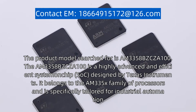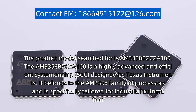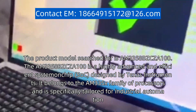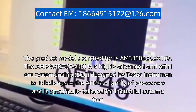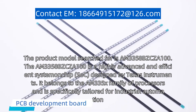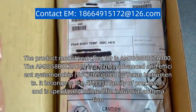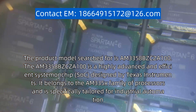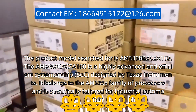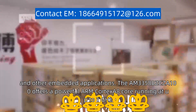The product model searched for is AM3358BZCZ-A100. The AM3358BZCZ-A100 is a highly advanced and efficient system on chip (SOC) designed by Texas Instruments. It belongs to the AM335X family of processors and is specifically tailored for industrial automation, control systems, and other embedded applications.